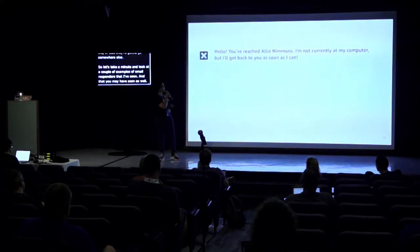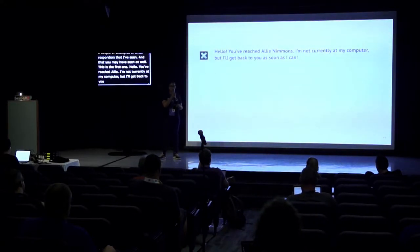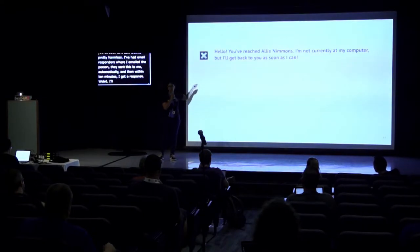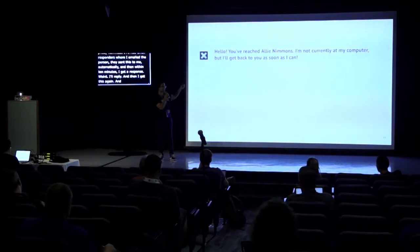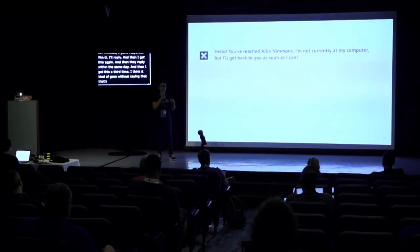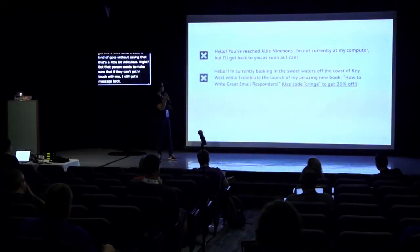The first example: 'Hello, you've reached Allie. I'm not currently at my computer, but I'll get back to you as soon as I can.' Seems pretty harmless. But I've had email responders where I email the person, they send this automatically, and then within ten minutes I get a real response. I reply, and I get this again. And then they reply the same day, and I get it a third time.